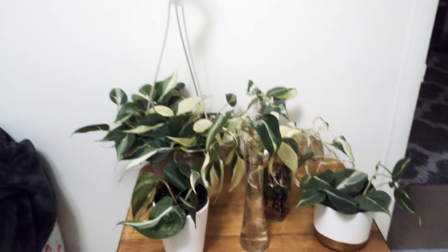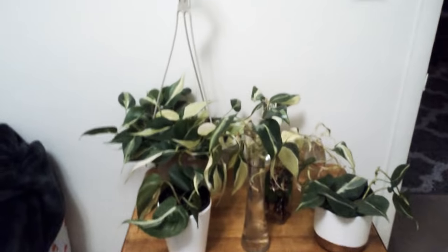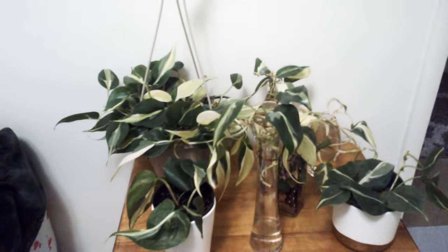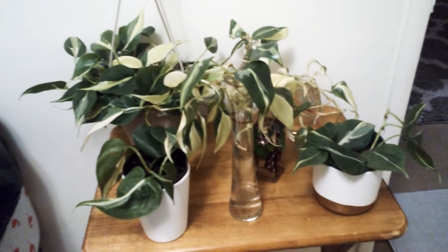Hello, hope everyone's having a blessed Friday and had a wonderful week. Today I'm gonna go ahead and do a quick plant haul. You may be wondering why I have cuttings and I'm calling it a plant haul.